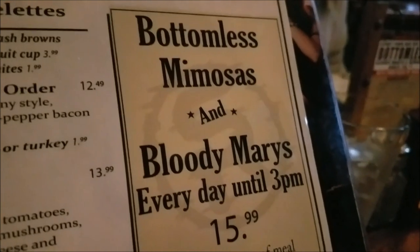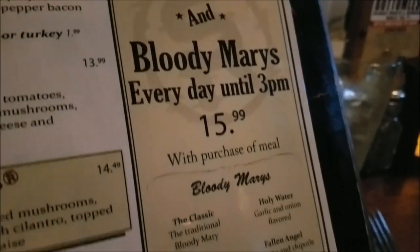Check out this beautiful California burger and fries. These fries came with this spicy ketchup — it's delicious. They have bottomless mimosas and Bloody Marys every day until three.